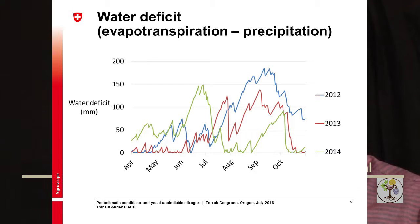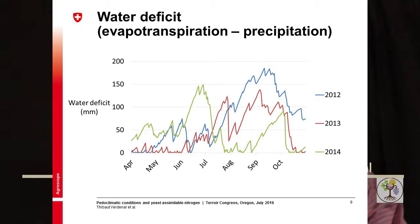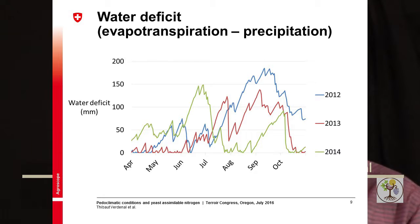That vintage effect could be linked to the water deficit during maturity of the grape. You can follow the green line for 2014 — between August and September the water deficit was almost zero, it was a very wet vintage. In 2012, the blue line at the same period showed a water deficit of 150, which is a huge difference.